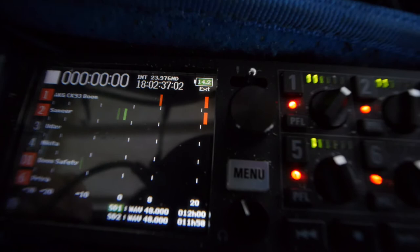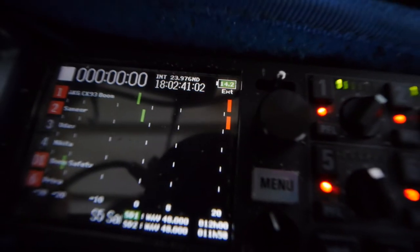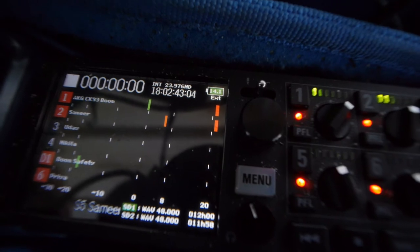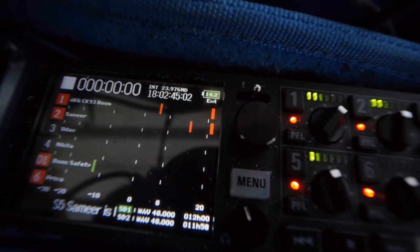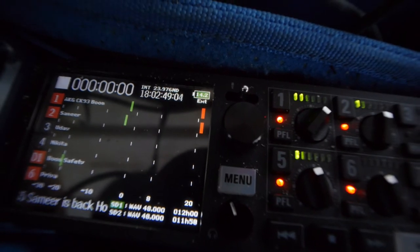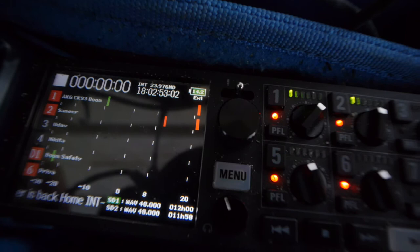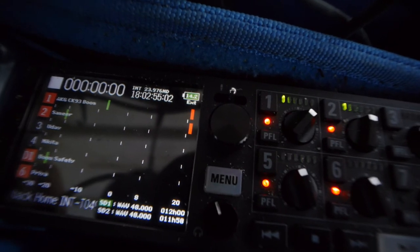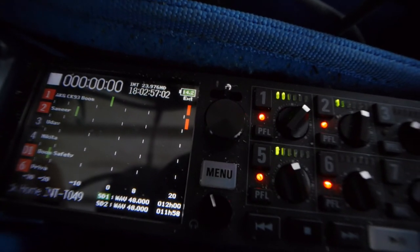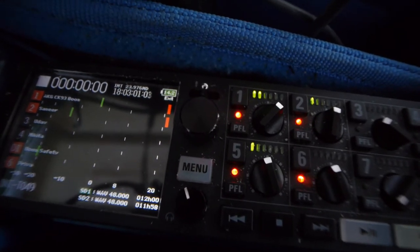My previous mic got damaged so I'm using the CK93 now, which sounds nice too. I've got tracks for Samir, the lead character, and Yuday and Nikita — though they're wrapped so those tracks aren't armed. I've got my boom safety running as well, and then there's Priya, the wife of the lead character.